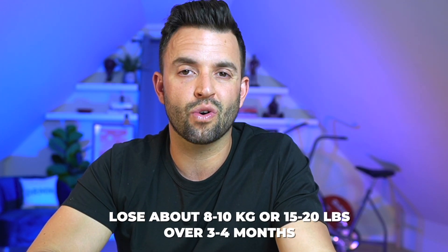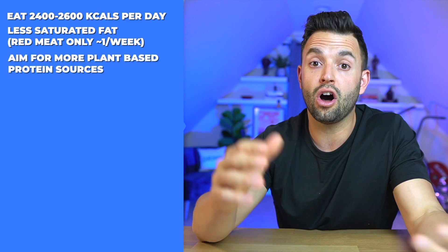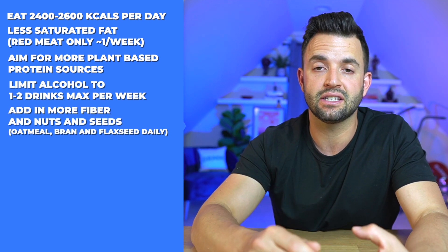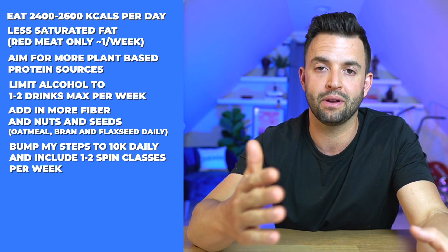Here's what I planned to do about it. My aim was to lose around 8 to 10 kilos or 15 to 20 pounds over three to four months by eating around 2,400 to 2,600 calories per day with less from saturated fat, limiting red meat to around once per week while aiming for more plant-based protein sources. I would also limit alcohol to one to two drinks per week, add more fiber, nuts, and seeds — oatmeal and flaxseed almost every day — and bump my daily steps to around 10,000 per day plus one to two spin classes per week. This is the exact plan I messaged to my family doctor, and she wants to see results over the next three to six months before revisiting blood work.